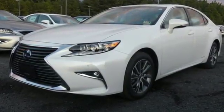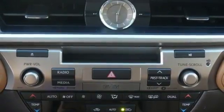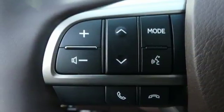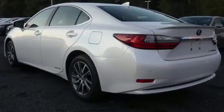Dual zone climate control and the power front seats provide this ES300H with plenty of comfort and elegance. You will find high-tech conveniences throughout with the Lexus Inform Remote App and Safety Connect, high-speed dynamic radar cruise control, and Siri Eyes Free. And you get all this with an MPG rating that will impress you.